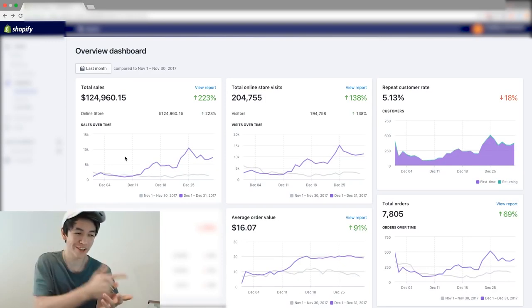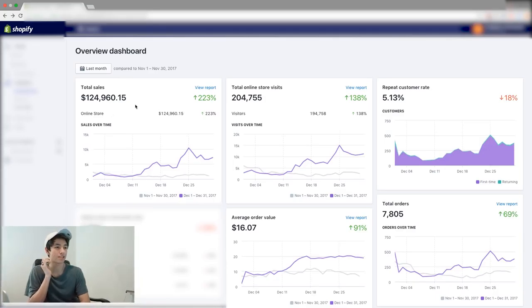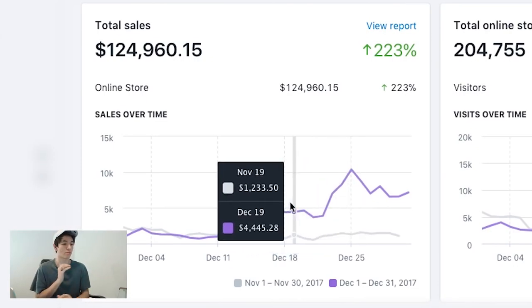We are in the screen recording now. As you can see right here, for this last month in December we actually got $124,960.15 in sales. Now I want to give you guys a little backstory.